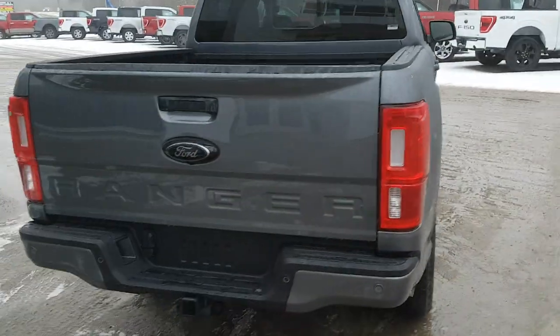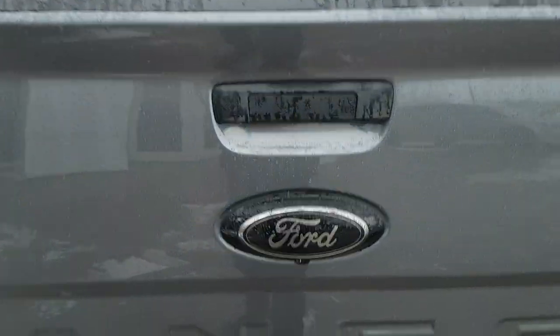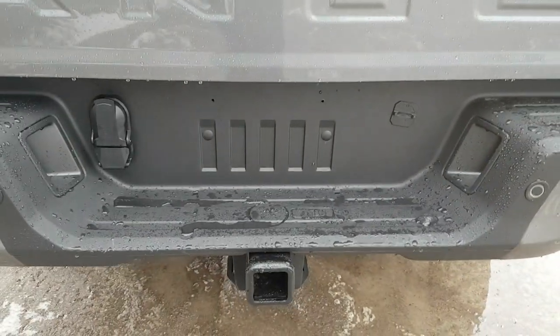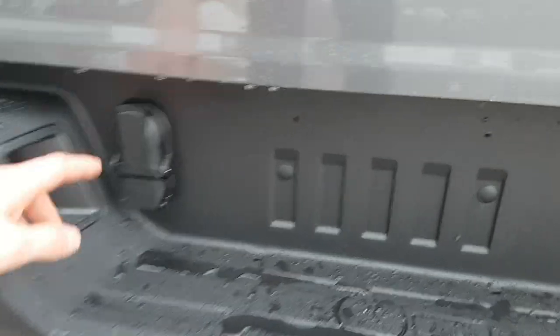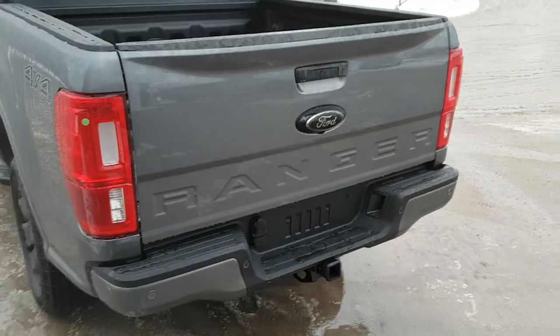I really like the styling across the back here — the Ranger looks really cool. You've got that blacked out Ford emblem, and you also have the trailer tow package with your connections over here. Really nice looking truck.